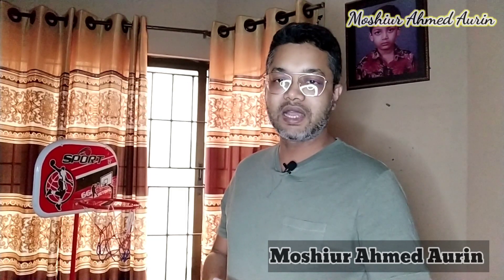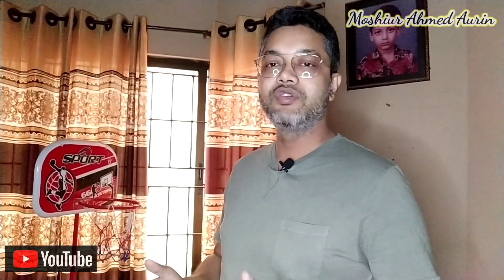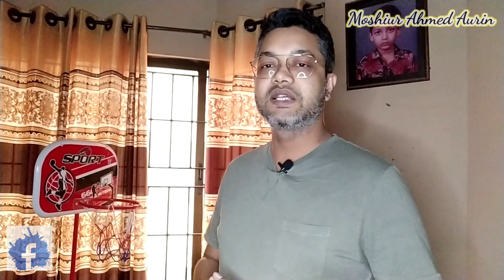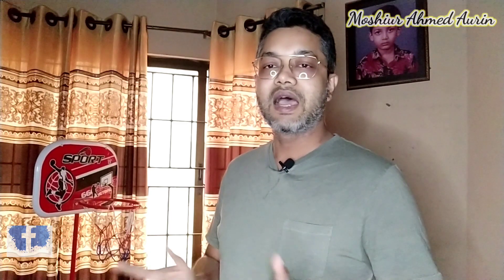Assalamualaikum viewers, welcome! Today we have a brand new vlog. We have been looking into how many Indian versions of the MT-15 new colors are available in our country. It is available, and in this video we will see the colors on camera. Let's start today's vlog.